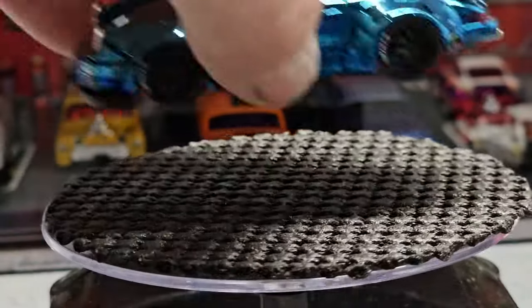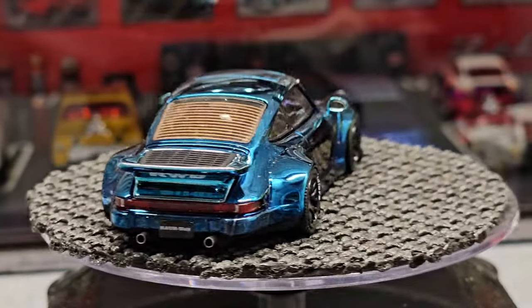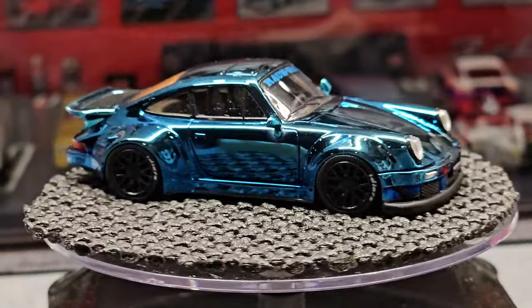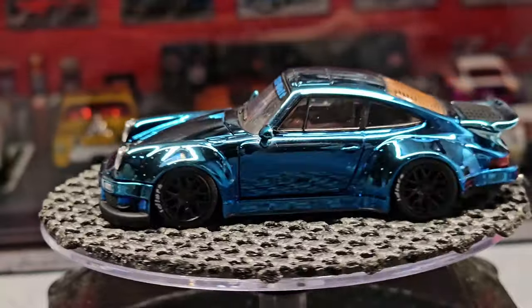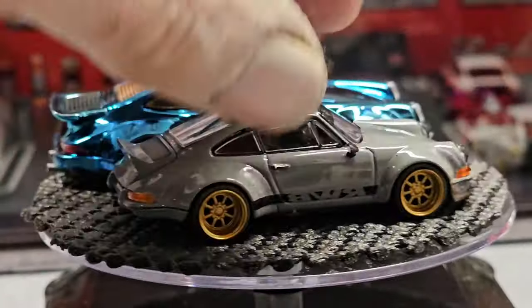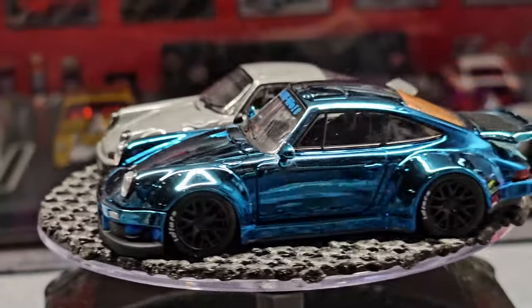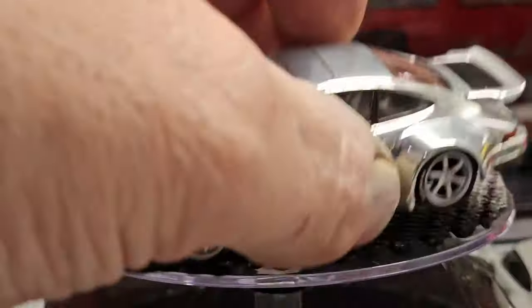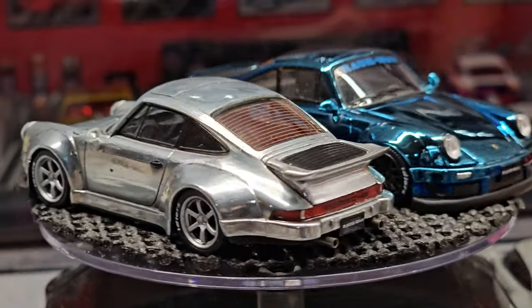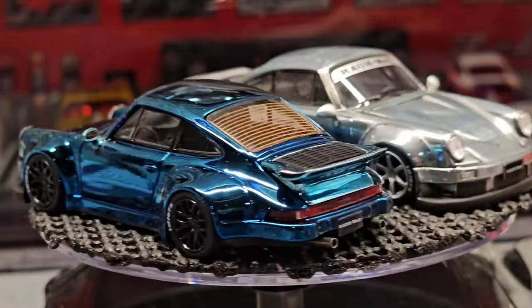Here is that chrome blue Porsche RWB — just beautiful, absolutely beautiful. It's described as 1/64th scale but it is not — it's huge. These do not roll; I would not consider these rollers. Just to give you an idea of size — here's the backdate I just showed you, and you can clearly see this chrome blue one is a lot bigger. I also grabbed the chrome one I already had for reference — both are very nice.